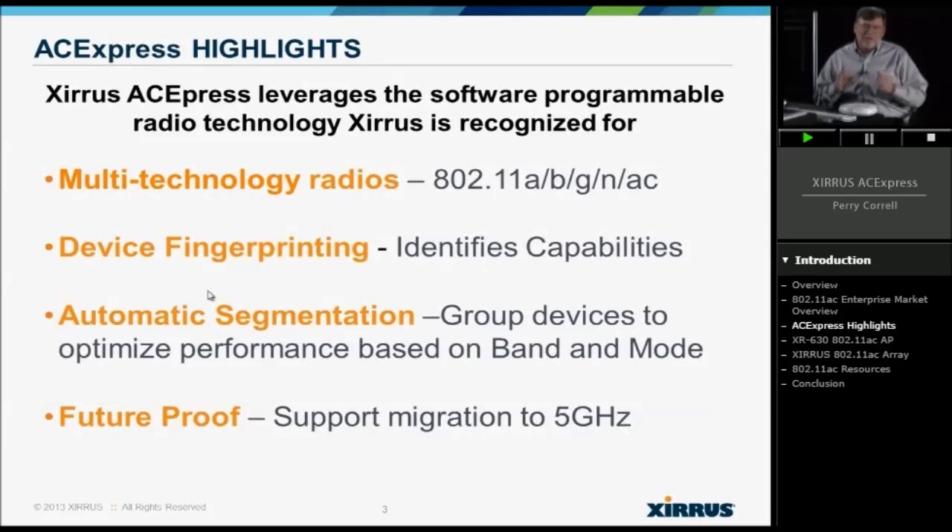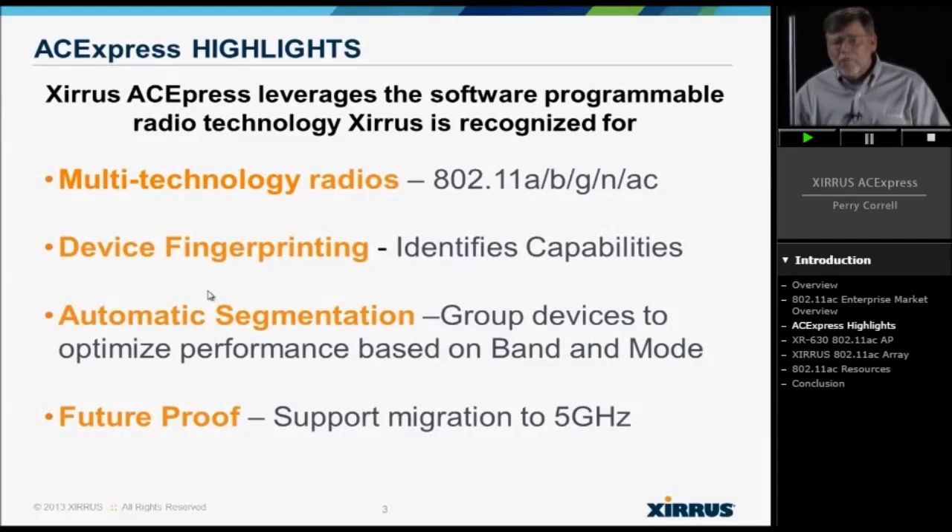The whole idea is I don't have to dedicate one radio to a certain band or a certain technology — I can mix and match. With the ACE Express, we have multi-technology radios. What that means with our 11AC products is each one of the radios can operate in either 2.4 or 5 GHz, which means it can operate as 11A, B, G, N, or AC. What it allows you to do is address and prepare for this migration as we move from a 2.4-focused client environment to a 5 GHz-focused client environment.